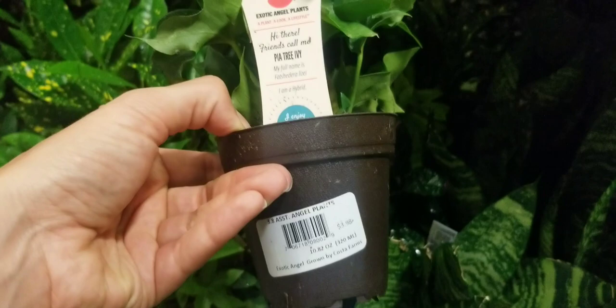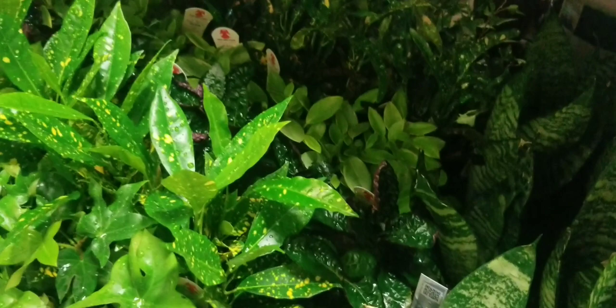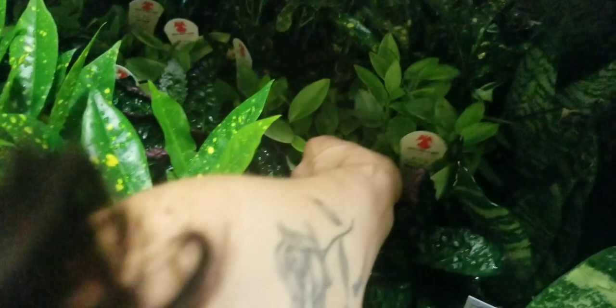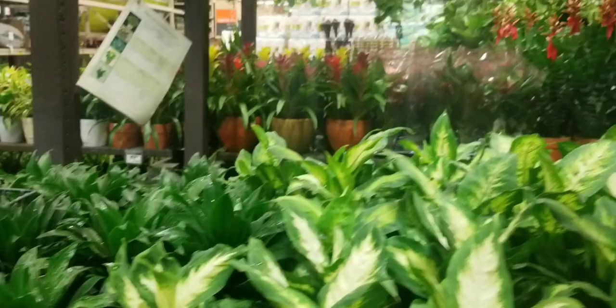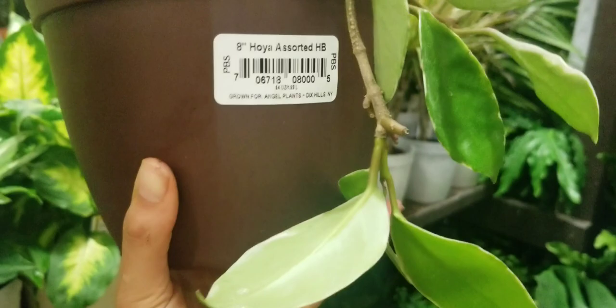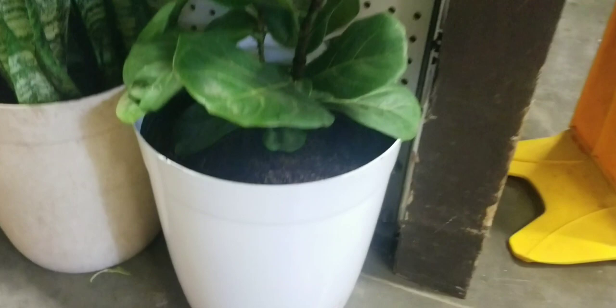I didn't want to take a syngonium home because I don't want to kill it — I haven't killed any of them, they just drop a lot of leaves, but they always have tons of new growth. I'll probably do a video about it soon. And this cute little peperomia pixie — I think it's a pixie — they have really cute subtle variegation on the leaves and they're kind of fuzzy too. This Hoya is cute too; they have lots of crimson queens. This fiddle leaf fig is adorable too for $29, I think.